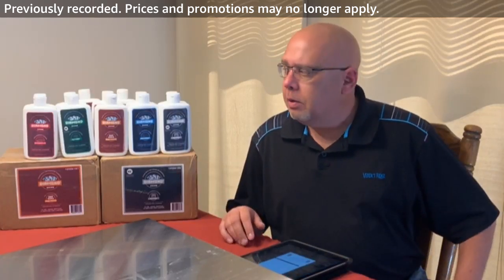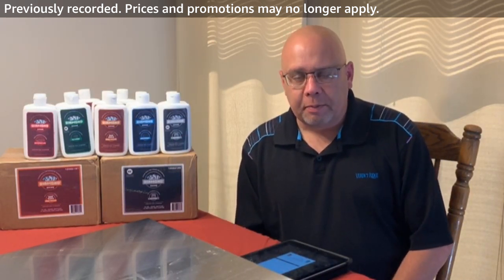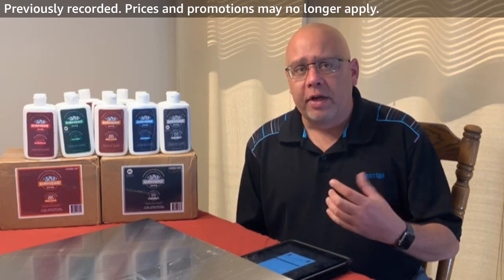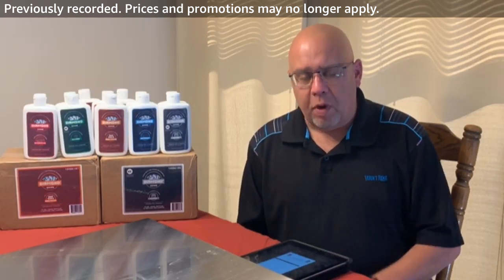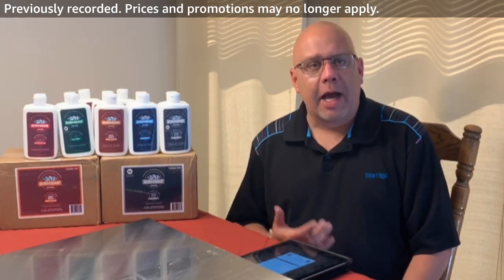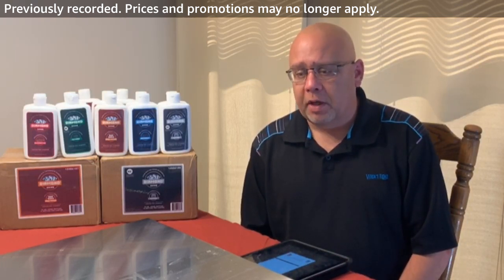Just to share a little bit about Diamond Shine and what we offer: every single one of our products contains submicron diamonds — we call it diamond dust. What that does for you is give you the power to scour and clean better than any other cleaner on the market. Every one of the products we're going to talk about today actually has this diamond dust in it.